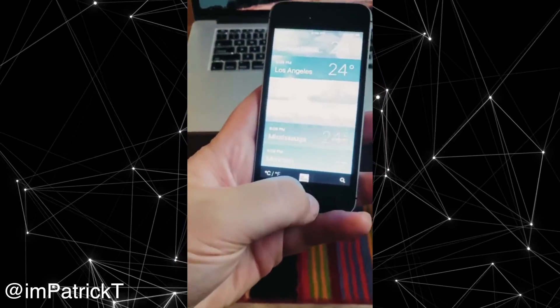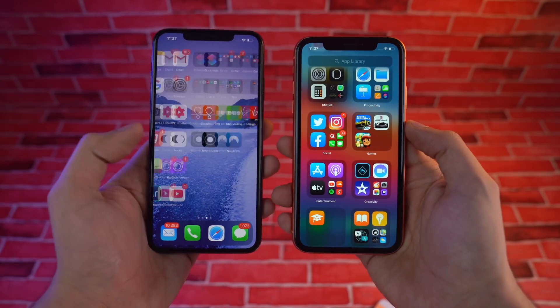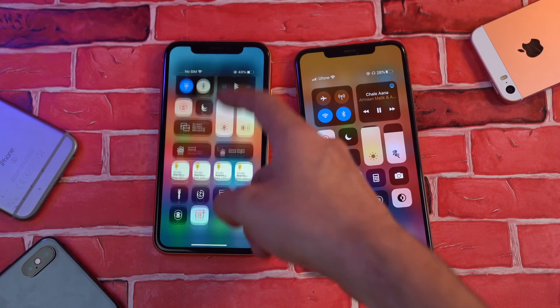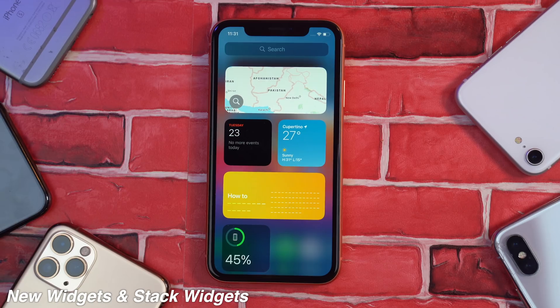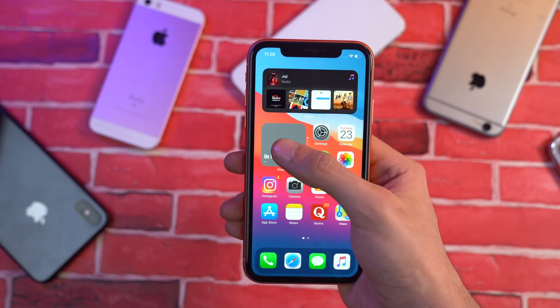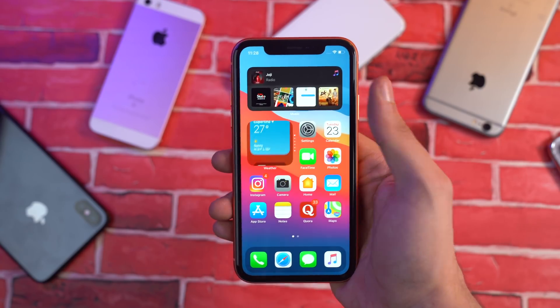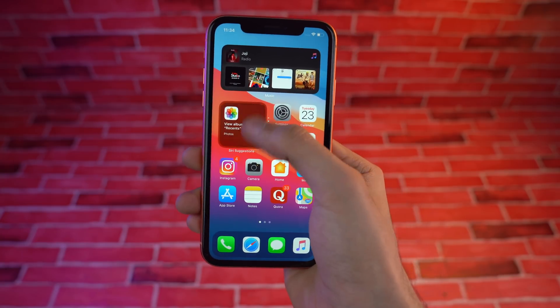It seems to be running really, really good because iOS 14 is not that much different from iOS 13 — there's no heavy-duty stuff happening, so it still runs pretty good. iOS 14 brings widgets that look so damn polished. You can place them almost anywhere on the screen, and Apple added their own mix with the stack widgets.